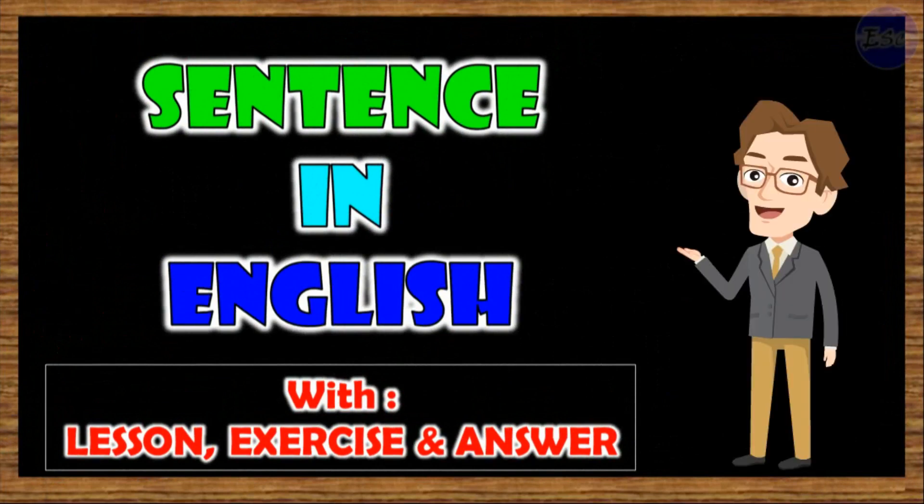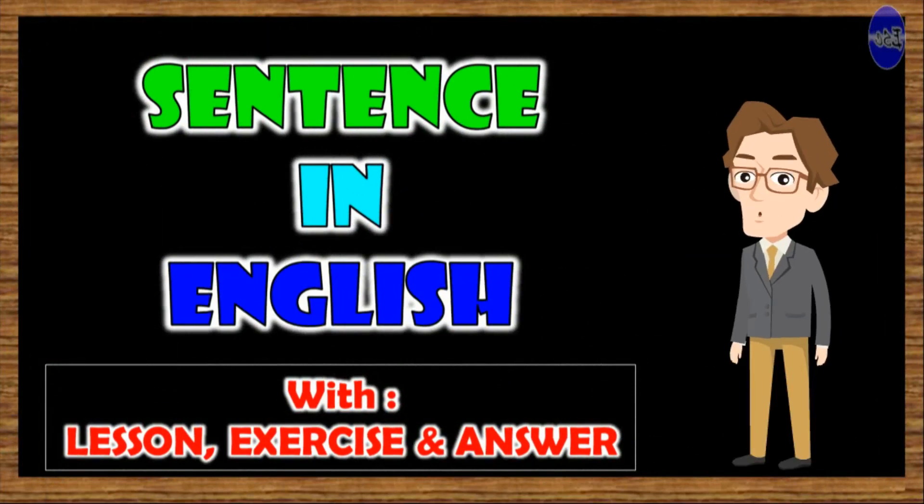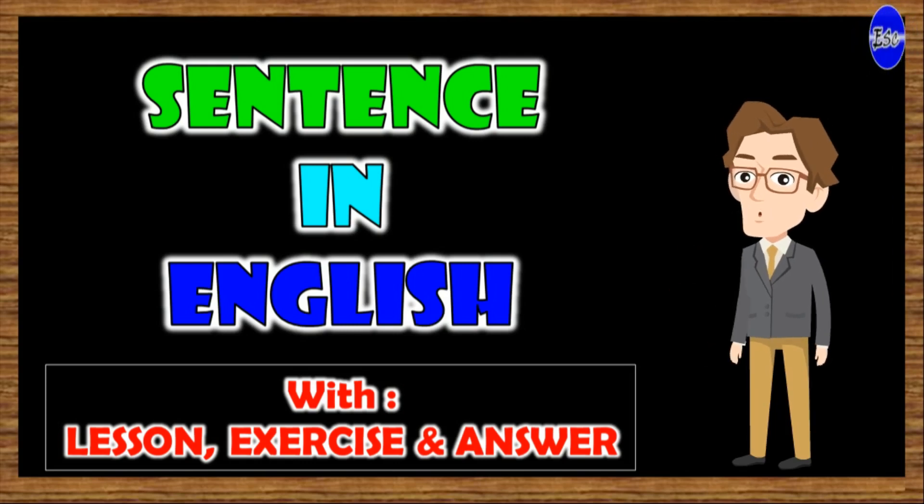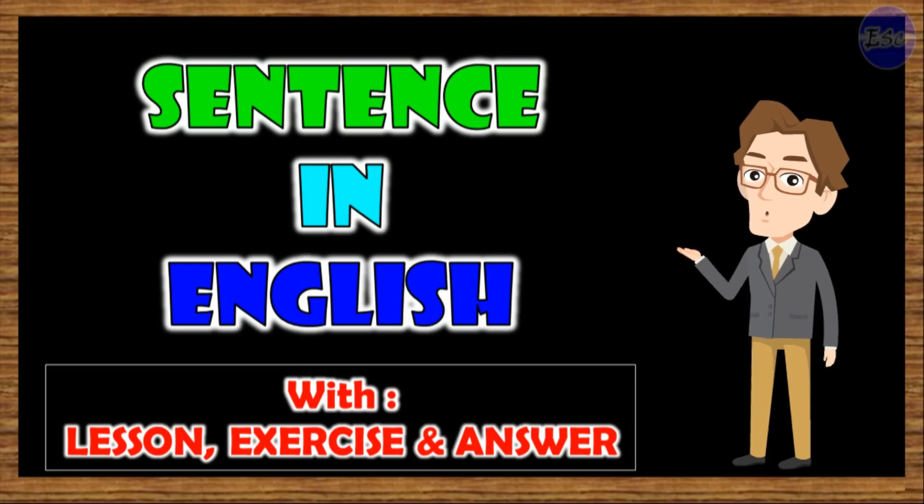Well done. So, that is interjections in English. Be ready — our next topic of discussion is sentences in English. See you and ta-ta.